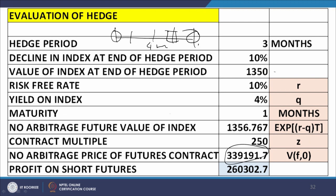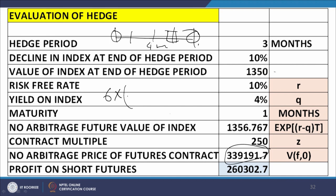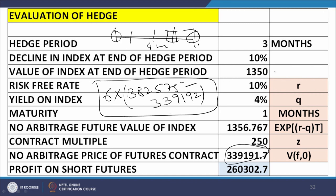The profit on the short futures position: you have 6 contracts, each entered at $382,575 and now worth $339,192, so the total profit on the futures position is 6 times ($382,575 − $339,192), which equals $260,302.